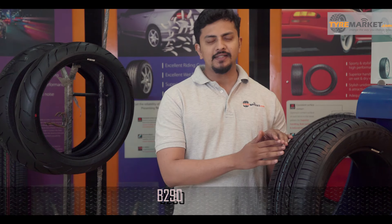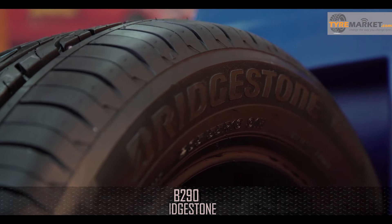Hello everyone, this is Ankit from Tyremarket.com. Today we will review the state-of-the-art B290 tyre manufactured by the world's largest tyre maker, Bridgestone.